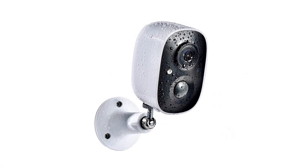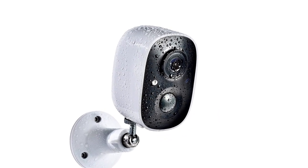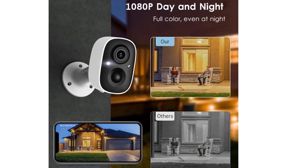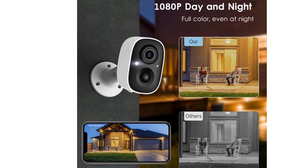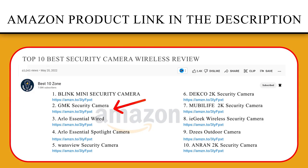This surveillance camera has a built-in speaker and microphone, allowing you to make real-time intercom with mobile phones. You could check the live view on your phone. Flashing white lights and sirens will drive away unwanted visitors. If you like this product, please click the link in the video description for a better price and original product.